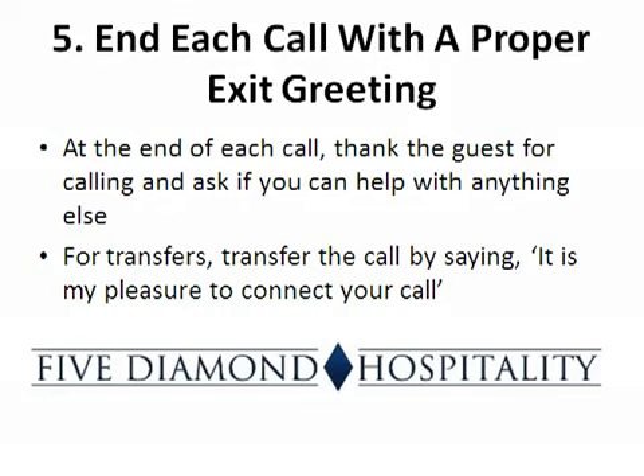The final step is to end each call with a proper exit greeting. At the end of each call, ask the guest if you can help with anything else and thank the guest for calling. Do not assume that the guest is finished with the call. For transfers, transfer the call by saying, 'It is my pleasure to connect your call.'